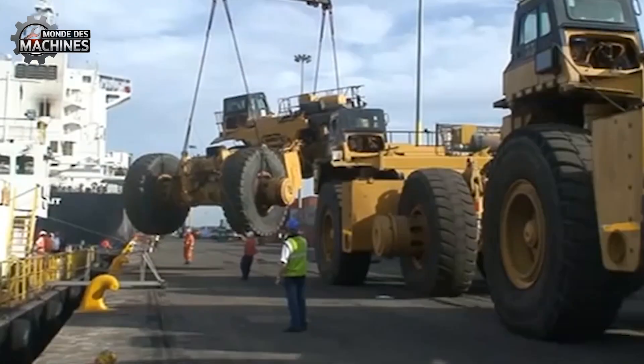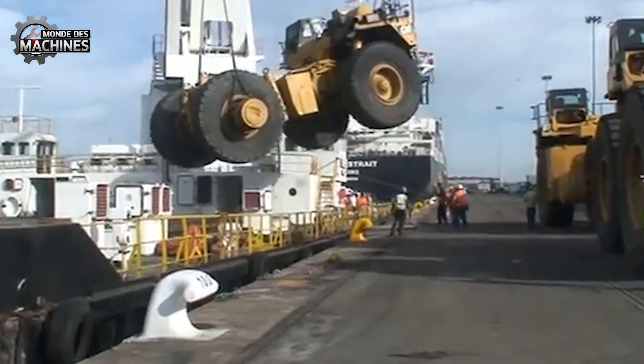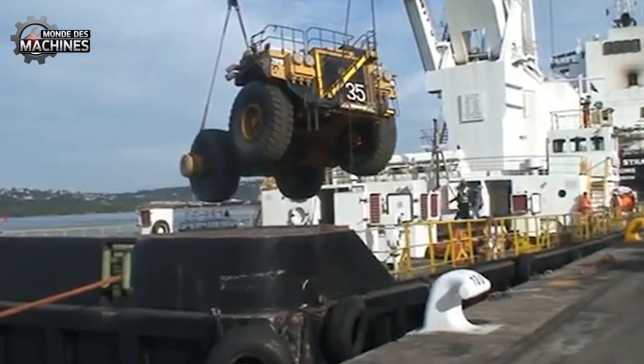Le camion Benet-État est en cause de levage sur le navire lors d'une opération de déchargement lorsqu'un câble a soudainement cédé, provoquant la chute dangereuse du véhicule. Il s'agit d'un incident grave de sécurité lors de la manipulation de charges lourdes.